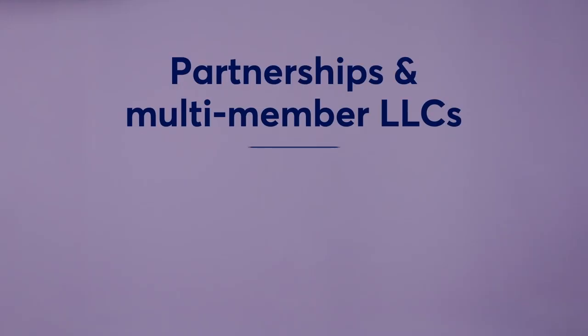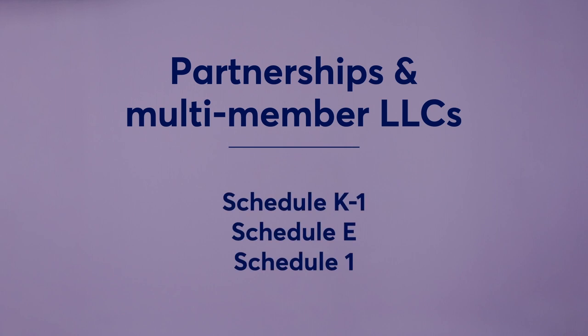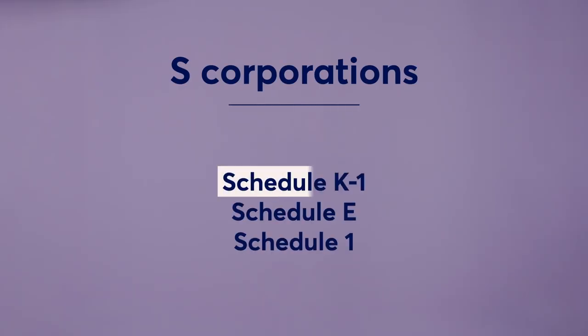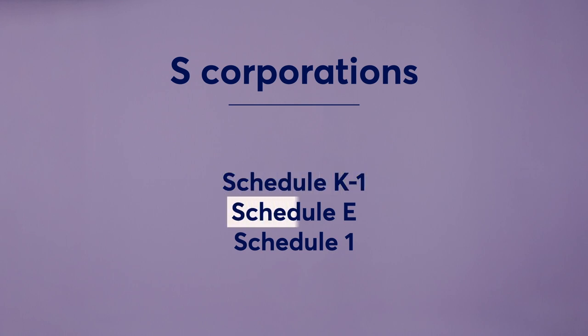Remember Schedule K-1 that we mentioned in our other video? Each partner or LLC member will pay taxes on their own tax return for their share of the profits listed on Schedule K-1. To do this, you'll complete Schedule E using the information from Schedule K-1, which will then flow to Schedule 1 on your 1040. If you own an S-Corporation or an LLC that gets taxed as an S-Corporation, you'll include the information from your S-Corporation Schedule K-1 on Form 1040 by completing Schedule E, which flows to Schedule 1 on your 1040.